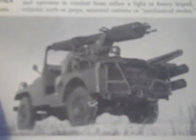It operates from vehicles such as jeeps, armored carriers, or mechanical mules — I guess that's like the prime movers. There's the Davy Crockett tactical nuclear weapon.